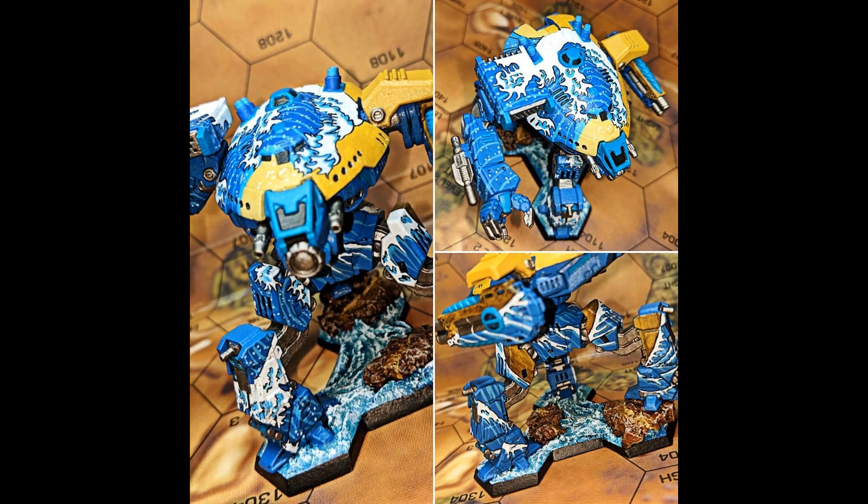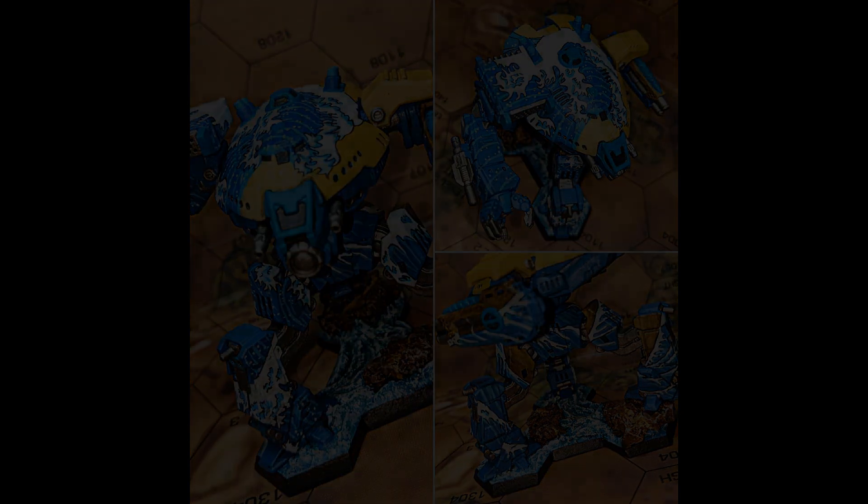However, as with the Ares, the Poseidon suffers from the drawbacks inherent in super heavy mechs. Its large size and considerable weight make it slow and less maneuverable than lighter battle mechs, leaving it at risk of being outflanked or swarmed by faster units. To counter this, the Poseidon relies on its potent mix of weapons to deter potential attackers and keep enemies at bay.